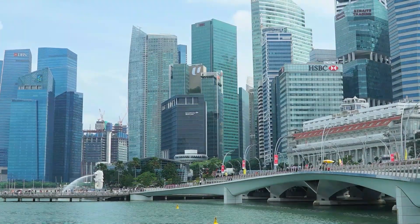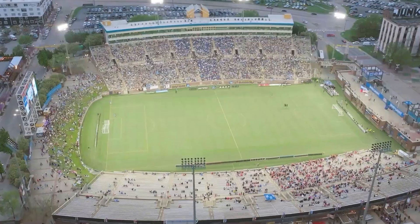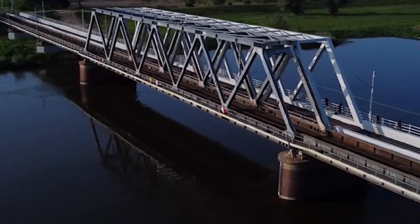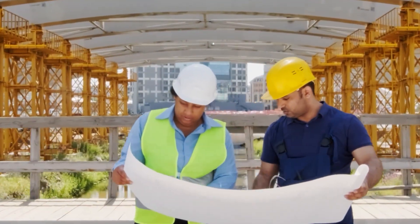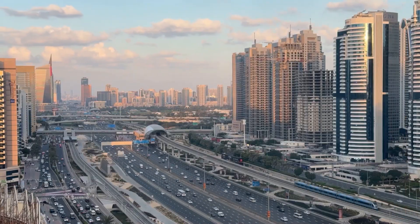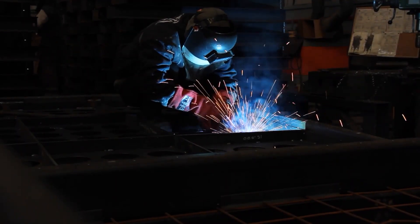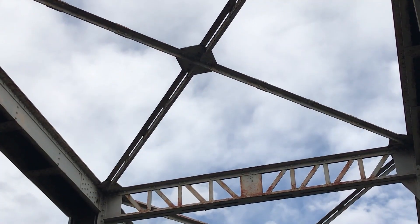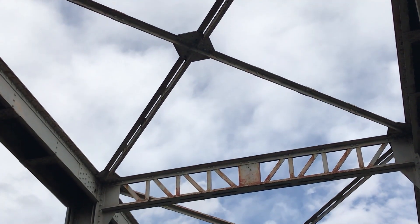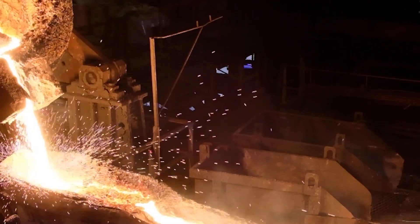Every skyscraper that defines our skyline, every stadium that holds the roar of a hundred thousand fans, and every bridge that spans a mighty river shares a common soul — a skeleton of steel. With its incredible strength, it has become a material inseparably linked to progress and human ambition. These colossal structures are born from one of the most engineered materials on earth, a testament to our ability to build higher and more daringly than ever before.